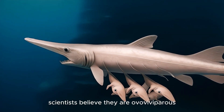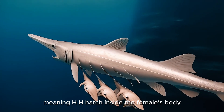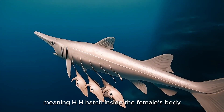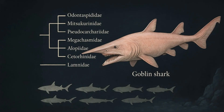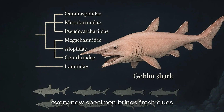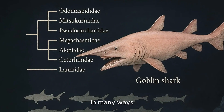Scientists believe they are ovoviviparous, meaning young hatch inside the female's body and live young are born, but direct evidence is lacking. Every new specimen brings fresh clues, but so far the Goblin Shark remains a mystery in many ways.